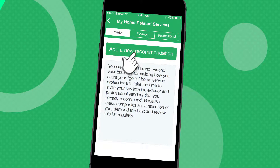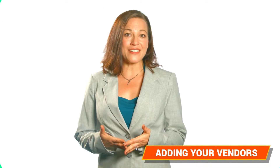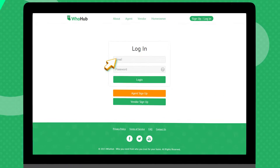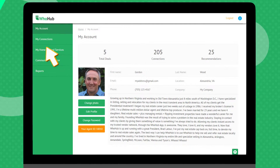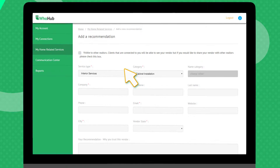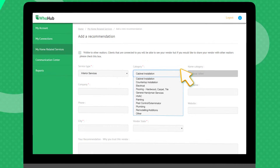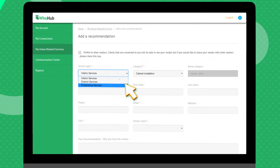Let's get started. The first step is to invite and add your vendors. These are your trusted professionals who consistently deliver, that you likely already recommend today. Go to the website, log in, and click on My Home Related Services. Then click on Add a New Recommendation. Your vendors are conveniently arranged by Interior, Exterior, and Professional Services with the top 10 categories in each service type.